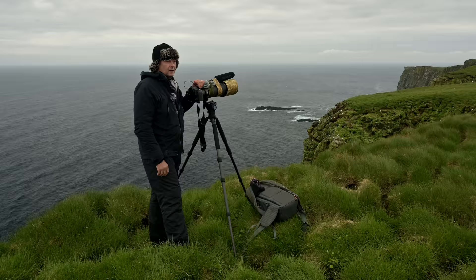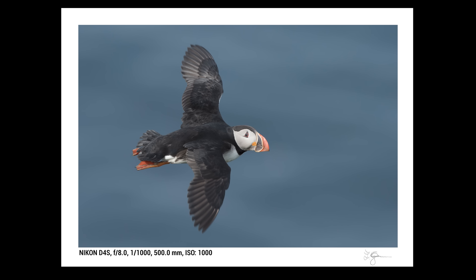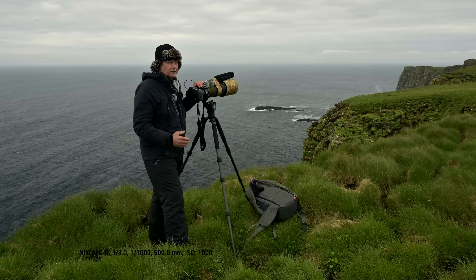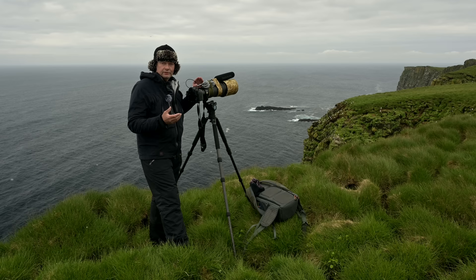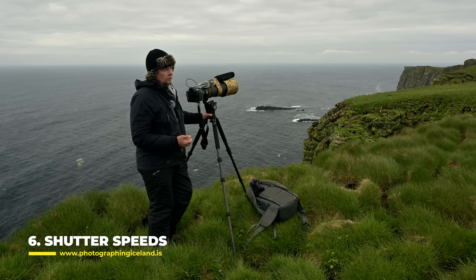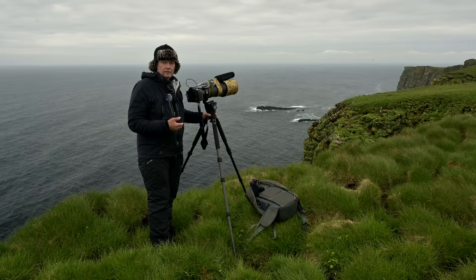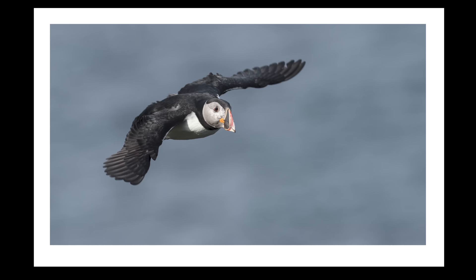As for camera settings, I like to use aperture priority — sometimes manual but mostly aperture priority — with f-stops from f/5.6 and never more than f/8. That keeps the bird mostly in focus and allows a lot of light into the lens for high shutter speeds. You need a high shutter speed; I'm mostly using something over 1/1600 of a second, and I find that depending on the lens and the light, 1/1600 or higher works well.